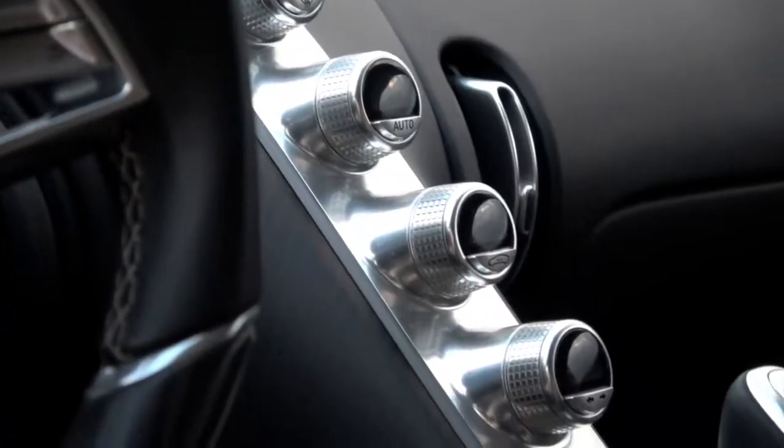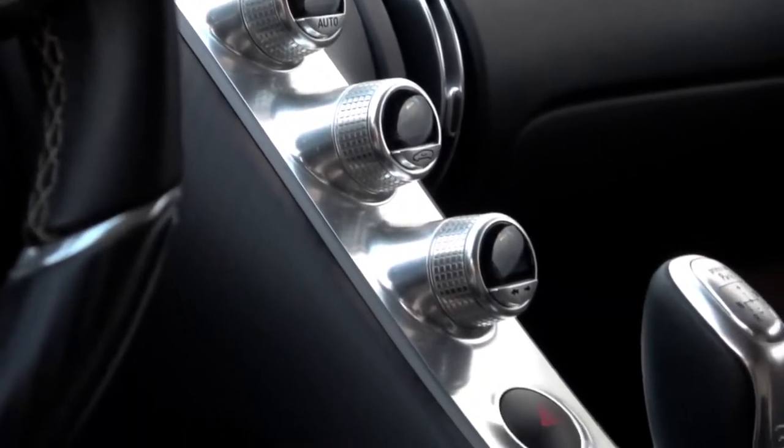And how many miles have you done in the Chiron? I've now done over 70,000 kilometres in the Chiron, and I'll tell you what — it never gets old.